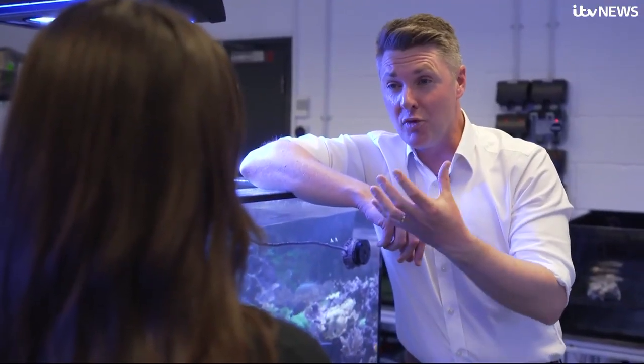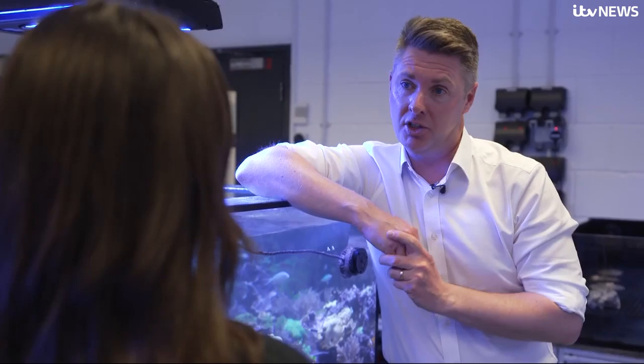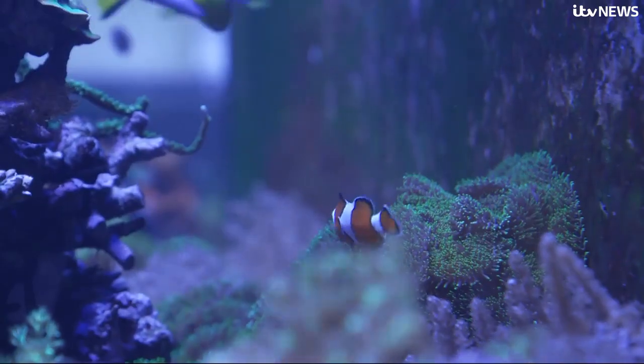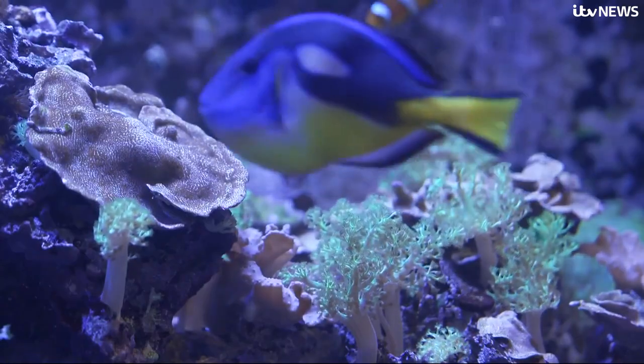How are you going to persuade these really big brands to go through this process and have this badge? The decline of coral reefs is one of the most pressing environmental crises of our time. So as it's getting more and more out there, hopefully those bigger companies will see that. It's a big part of being a brand — being able to show that you want to care for the environment.